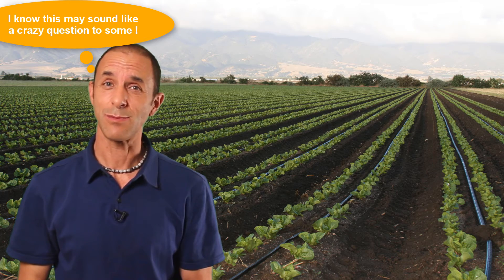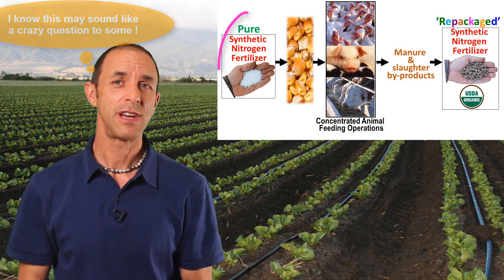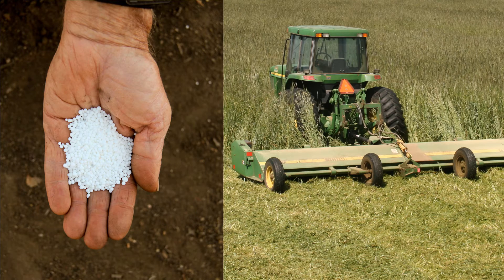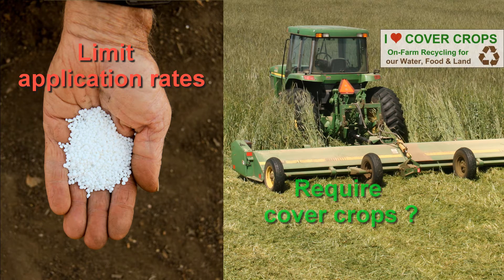So after many years of working in these high-input organic systems, here's what I'm wondering. Perhaps organic farmers that grow vegetables in these intensive systems should be allowed the flexibility to use synthetic nitrogen in its pure form rather than only after it's been repackaged. If this happened, it would make sense to restrict application rates and perhaps require important practices like cover cropping to maximize recycling and minimize nitrogen leaching into our groundwater.